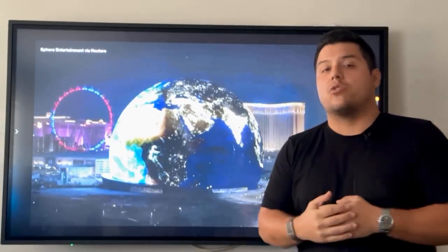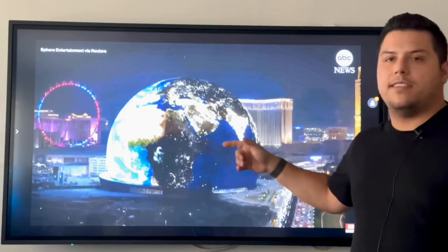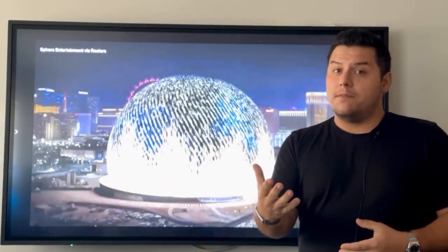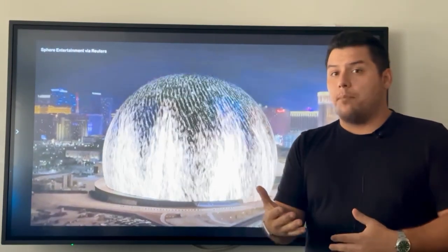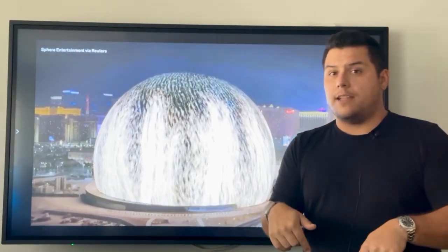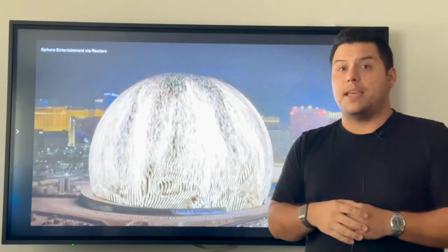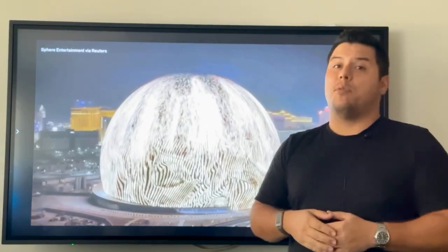It took the fourth largest crane on the planet to put this thing together. Originally budgeted pre-pandemic at 1.2 billion, currently today 2.3 billion — slight underestimation there — and estimated to be finalized at 2.4 billion.